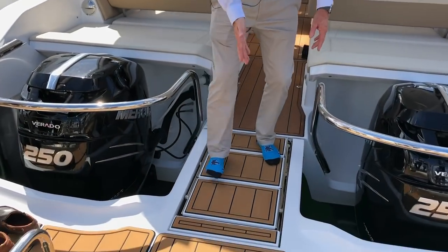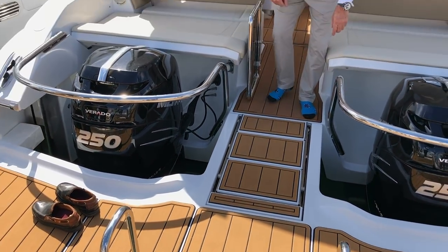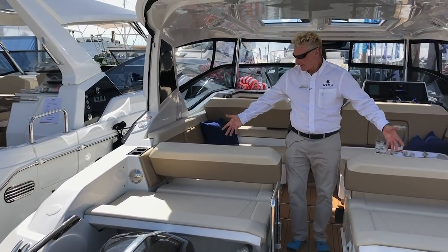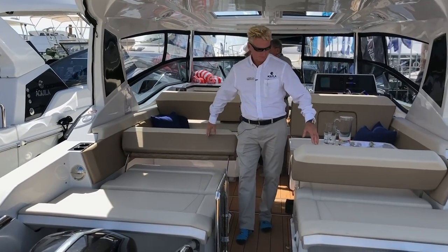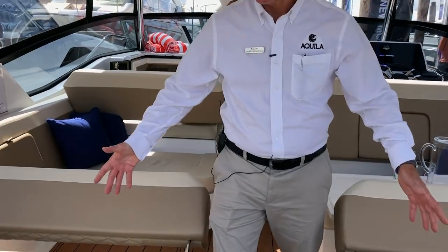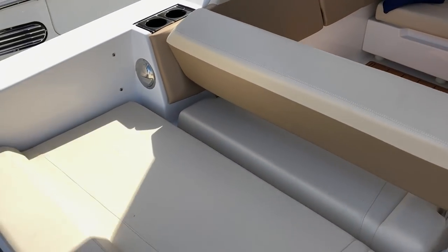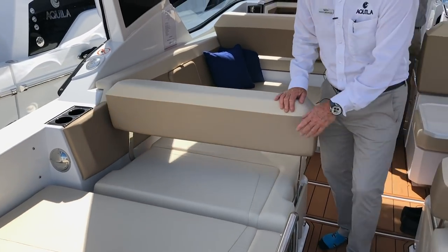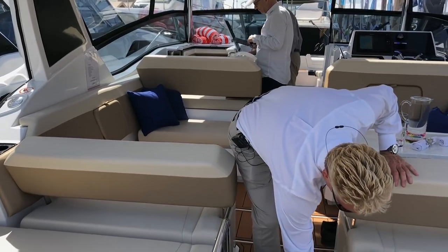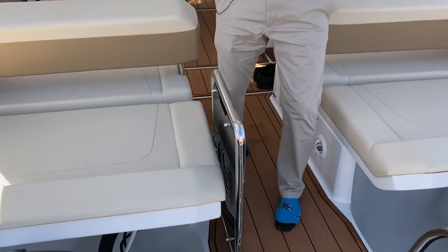It's got a very nice boarding ladder that when the lift drops, the boarding ladder concertinas down. Then as you can see, lots and lots of lounging space. These are reversible — you can either lounge this way or flip them over and sit forward. We've got great storage underneath here on both sides, and your all-important aft shower for the time spent on that aft deck.